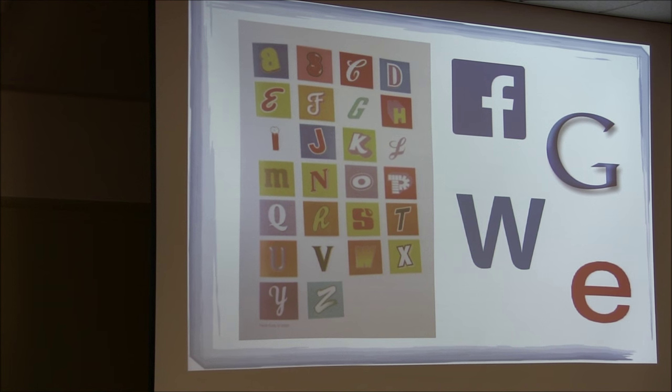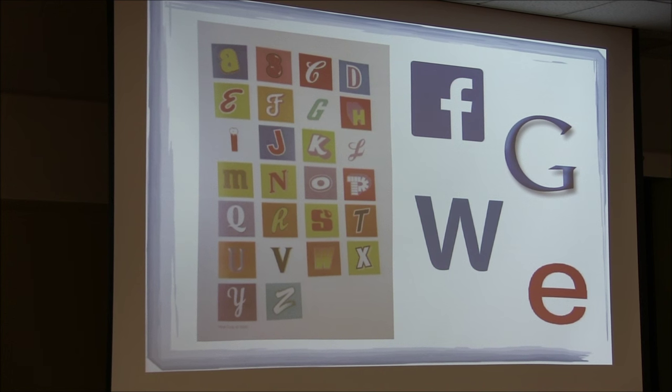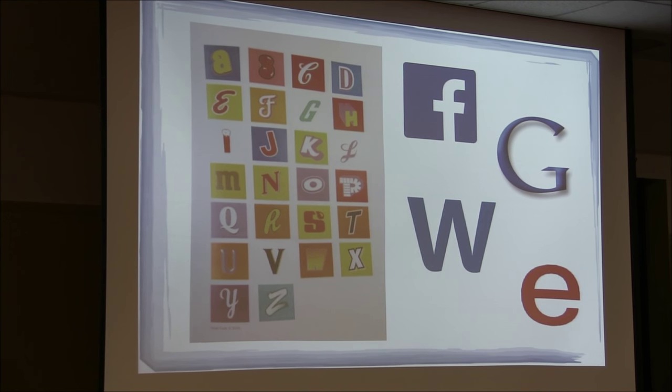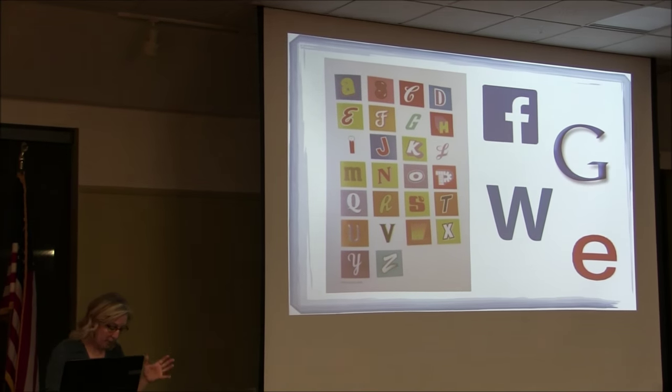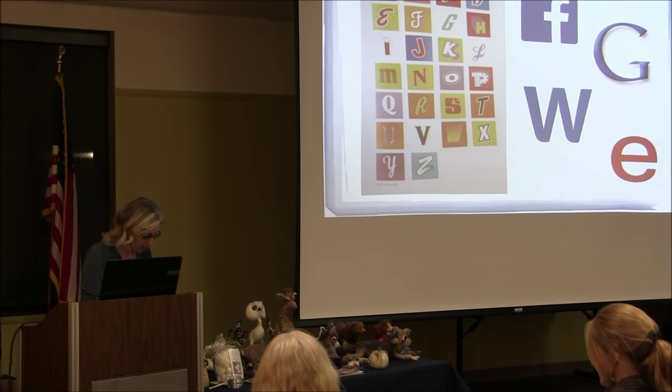These are examples of the first letter of a name or logo that we probably recognize just from seeing it so many times. Reese's orange and brown — you know that. Facebook, of course. Kyle showed the G, the W, and the E — does everybody know what those are? Google, Walmart, and eBay. It's amazing how much power the name, font, and color of your business has.